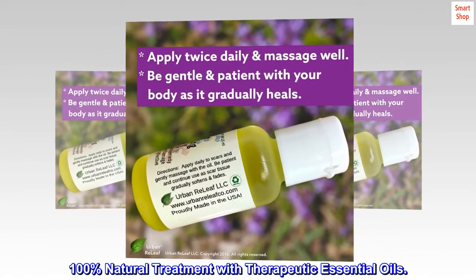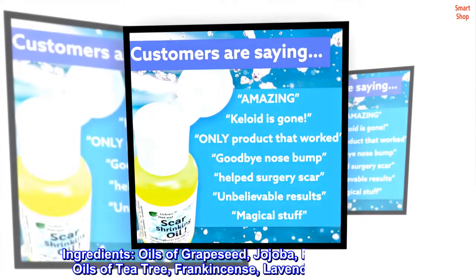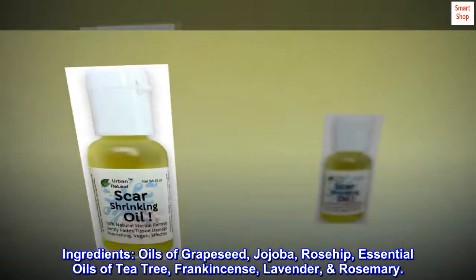100% natural treatment with therapeutic essential oils. Ingredients: oils of Grape Seed, Jojoba, Rosehip. Essential oils of Tea Tree, Frankincense, Lavender, and Rosemary.